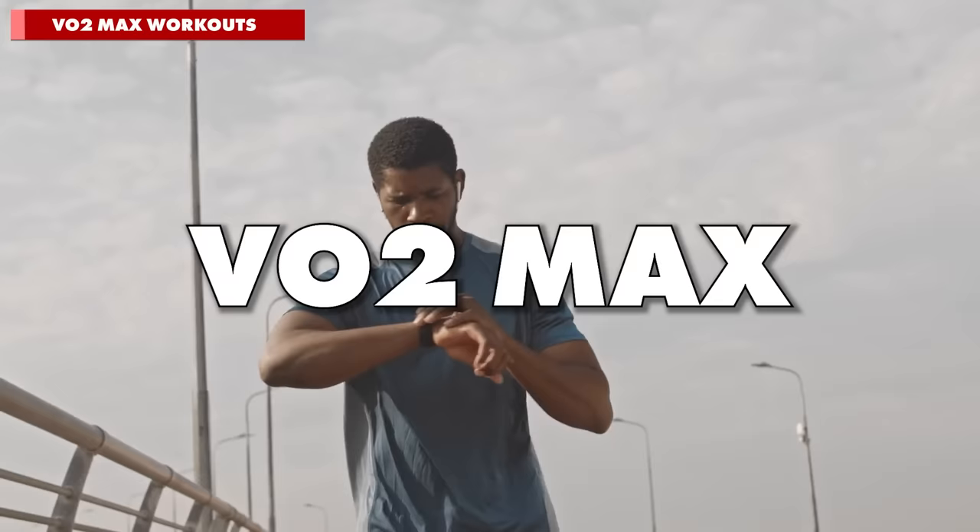Number three: VO2 max. The third and probably most misunderstood factor to focus on is one that's also the hardest to train, and that's your VO2 max.